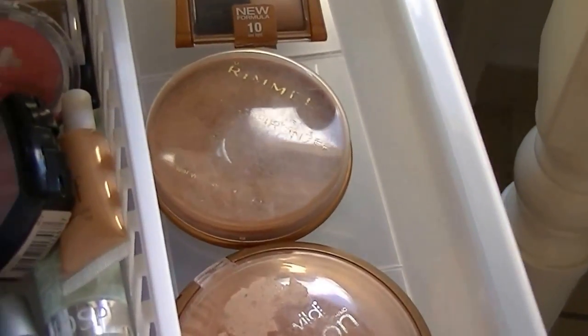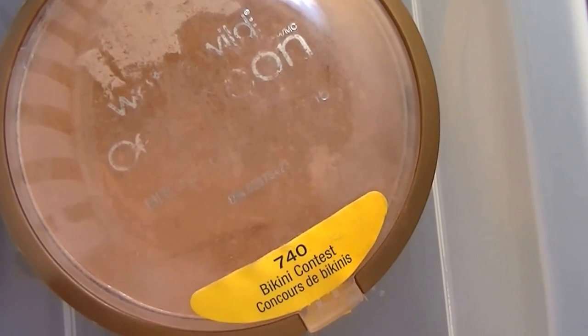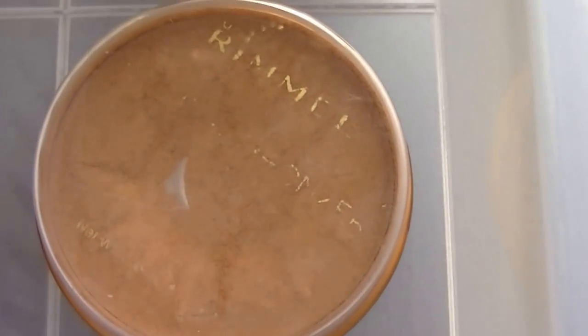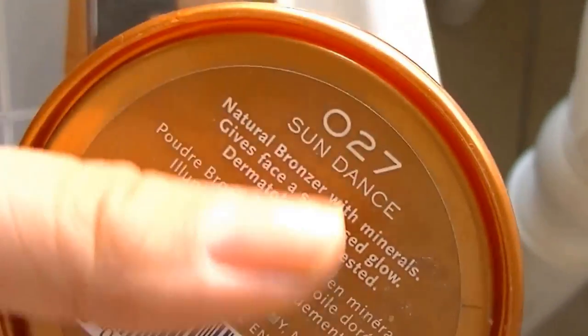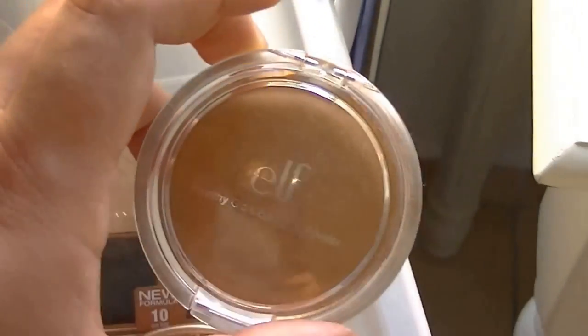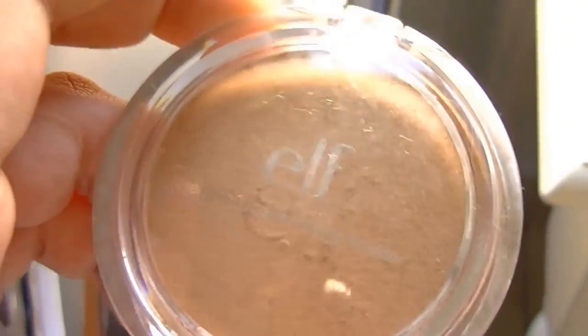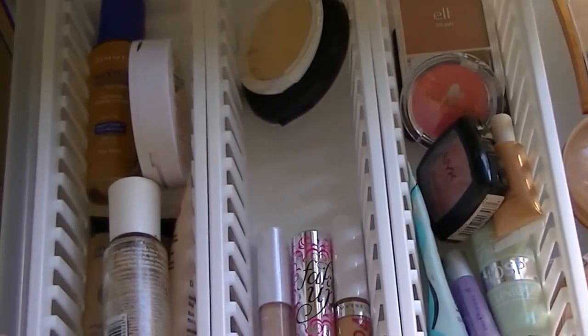My bronzers didn't really fit in one of the containers, so I had to compromise and keep them on the side. I have the Wet n' Wild Color Icon Blush in 7040 Bikini Contest, the Rimmel Face Bronzer in 027 Sundance, the Maybelline Bronzer in Sunlight — which I can kind of use as a powder because it's pretty light — and an e.l.f. Healthy Glow Bronzing Powder which is pretty new. So I just keep my bronzers there at reach, and I still think everything looks nicely put in that drawer.